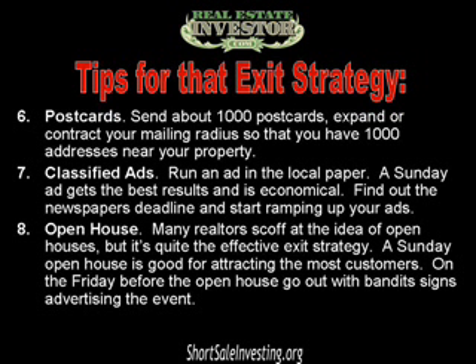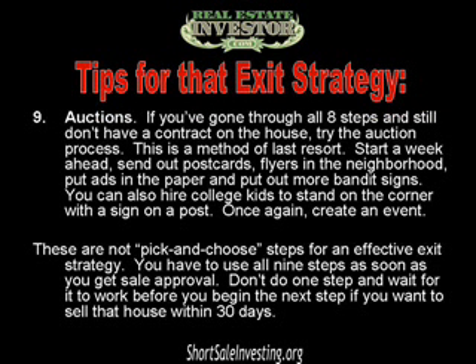Number eight: many realtors scoff at the idea of open houses, but they are quite an effective exit strategy. A Sunday open house is good for attracting the most customers. On the Friday before the open house, go out with bandit signs advertising the event to make sure everyone in the neighborhood knows.